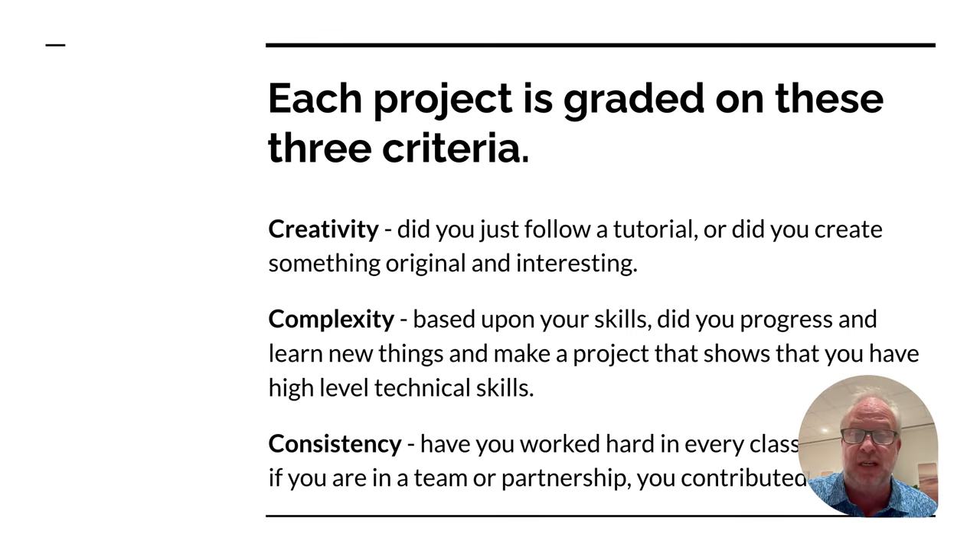You've got to apply your skills in a unique and interesting way. Complexity matters too: if you've been going to robot camp every summer for six summers, we expect you to come in, learn new skills, and produce something very complex. If you've never touched a robot, your complexity level will be different, but we expect growth. Take your skills and grow. Does your project demonstrate a high level of tech skills? And finally, consistency — have you been coming to class and contributing to your team or partnership? Have you been using your time wisely and taking care of your pacing? That's what you're graded on. If we see you doing those three things on a regular basis, you're going to get a great grade.